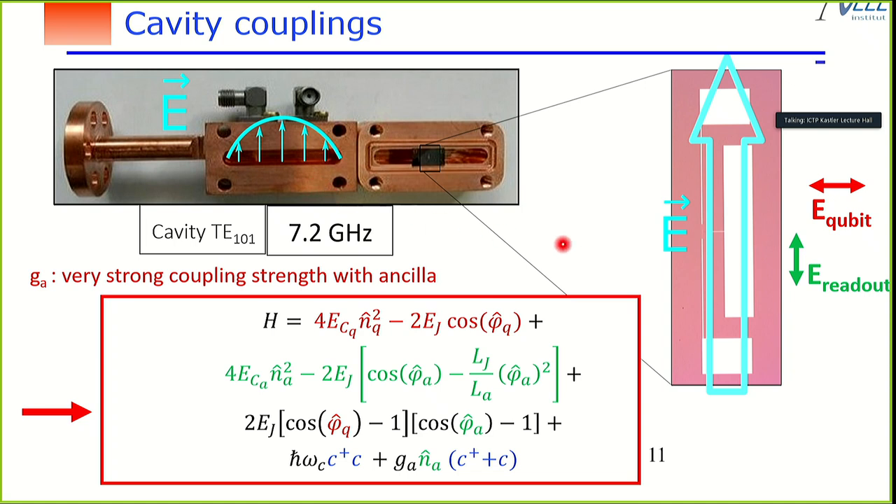Since we are working with internal modes of the molecule, we need to couple the readout mode to an external mode. To do this, we place the molecule inside a cavity, aligned so that the cavity's electric field is transverse to the qubit polarization — avoiding transverse coupling between qubit and cavity — while aligned to the readout mode's electric field. This hybridization between the readout mode and the cavity enables real measurements.